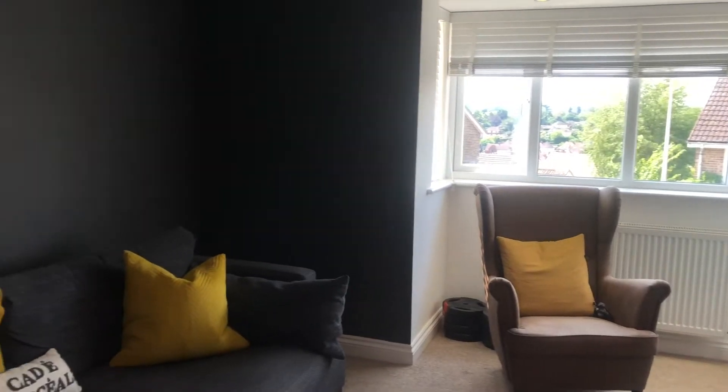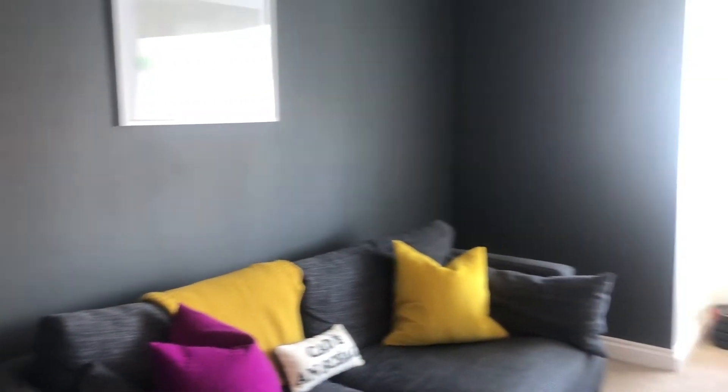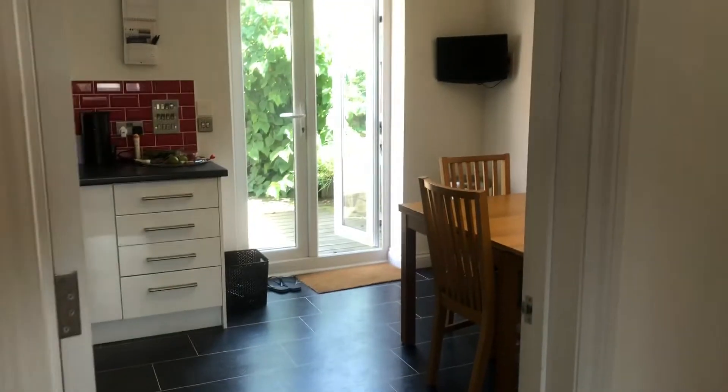On the middle level you've got the kitchen dining room and the large living room, which just lets in so much light, which is fantastic. You've also got a toilet on this level as well, so really handy.